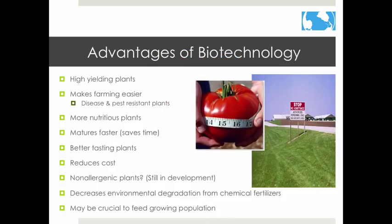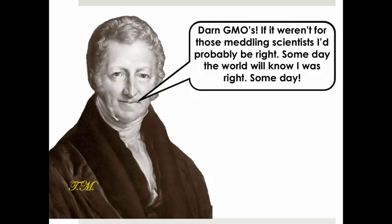You can even buy genetically engineered animals as pets, like GloFish. There are many advantages to using biotechnology. Advantages include higher yields, better nutrition, faster ripening time, better taste, and cheaper products. Scientists are even working on making non-allergenic plants so that people with allergies can enjoy food they once couldn't eat. GMOs can also reduce the need for fertilizers, and some believe they are crucial to feeding the world's population — much to the chagrin of Thomas Malthus.